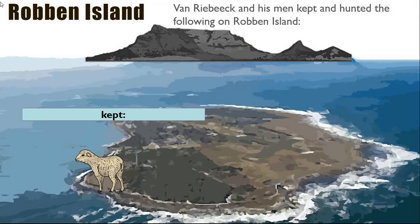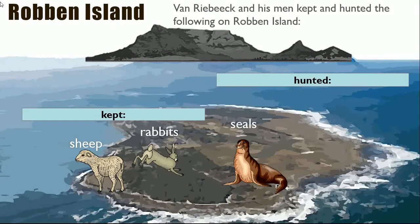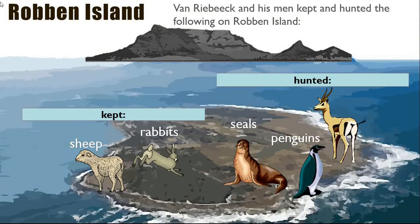On Robben Island, Van Riebeeck and his men kept sheep and rabbits, and they hunted seals, penguins, and wild animals.